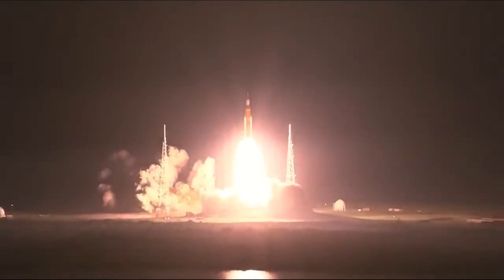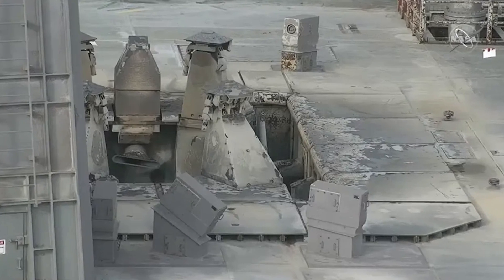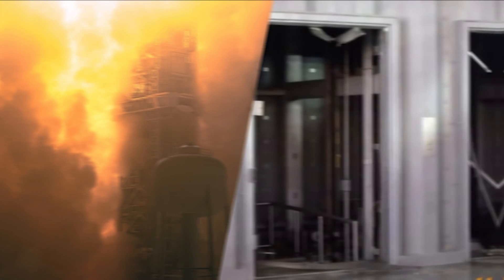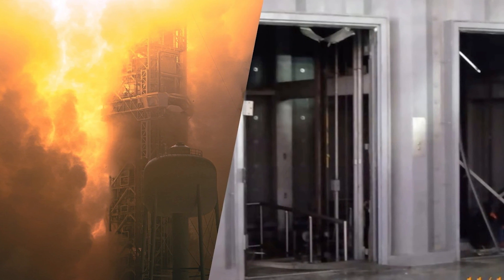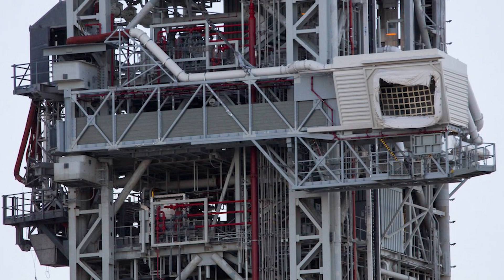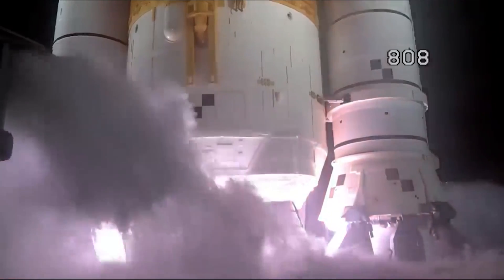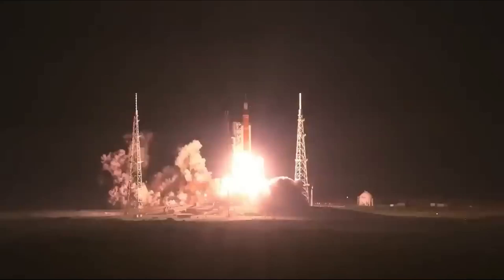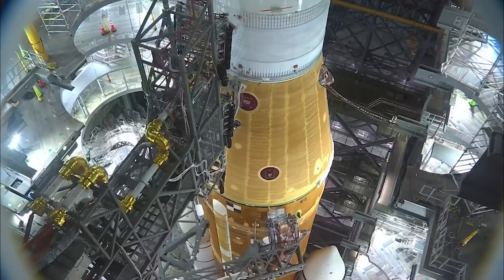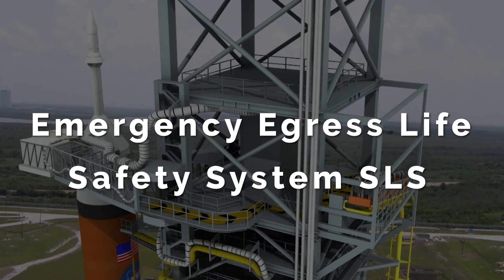NASA's Space Launch System is currently the most powerful rocket ever flown, and made quite the mess of the mobile launcher vehicle. 8.8 million pounds of force blew the doors clear off the mobile launcher's elevators and damaged the crew access arm. That's actually some pretty light damage considering the power of the SLS, but regardless, NASA has to spend time repairing those things and adapting the mobile launcher for the most important items on the list: the emergency egress life safety system.